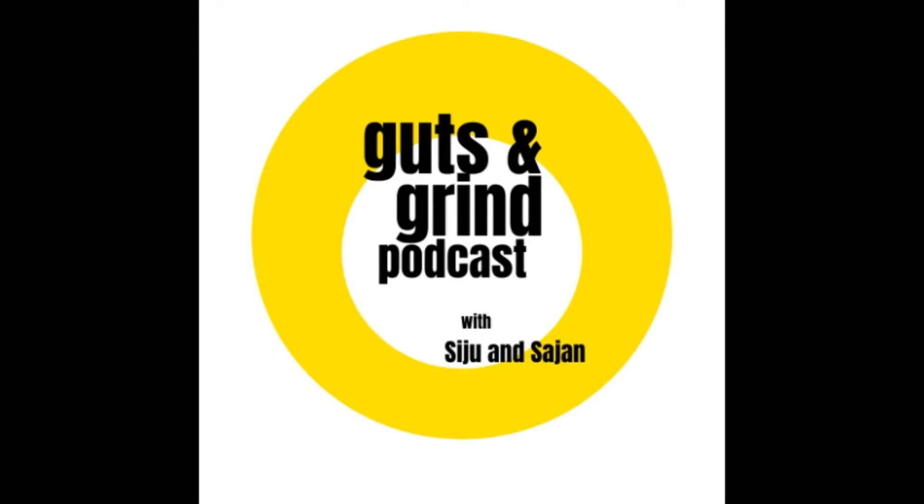You're listening to Guts & Grind with Siju and Sajan, making the real estate journey accessible to anyone. Welcome back to another episode here at the Guts & Grind podcast. This week's episode is going to be a little bit different — we're going to do a top 10 list of the top 10 items that we think should be on every homeowner or home investor's list when it comes to home maintenance. So let's dive in.